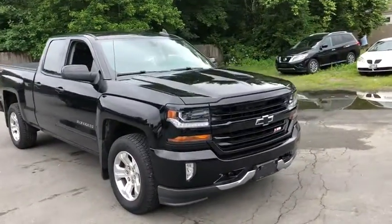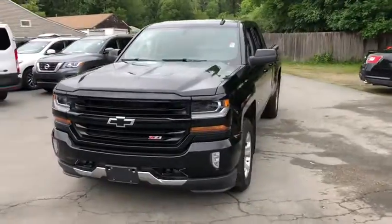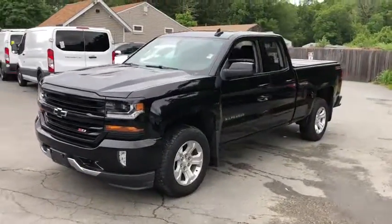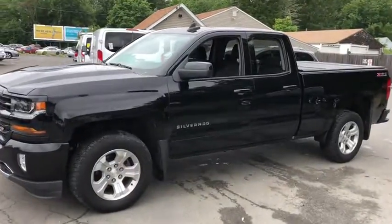Make a great choice today with the 2016 Chevrolet Silverado 1500. The Chevy Silverado 1500 is the perfect combination of functionality, reliability, and technology.